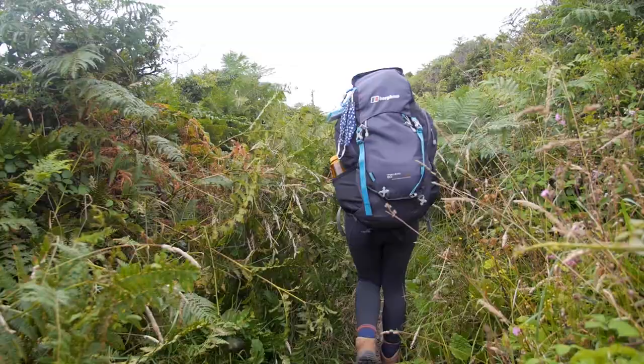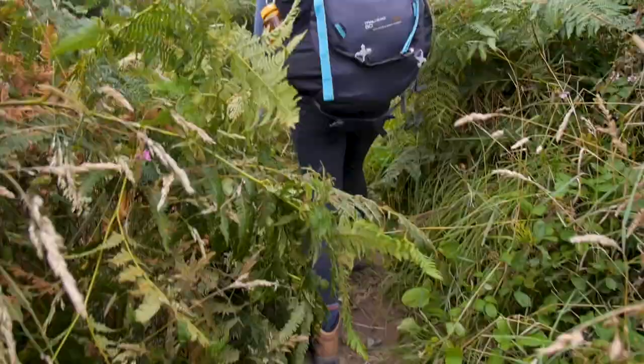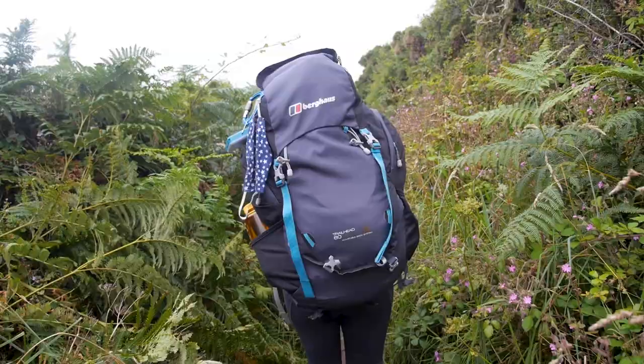We've just left our campsite and reconnected with the coast path again. Today is another 13-ish mile day from Treen, where our campsite is, to Botallack. It looks like it's going to be another day similar to yesterday, walking through these overgrown pathways. One cool thing about the section of the route we're doing today though is we're going to pass Land's End, which is the most westerly point of England.